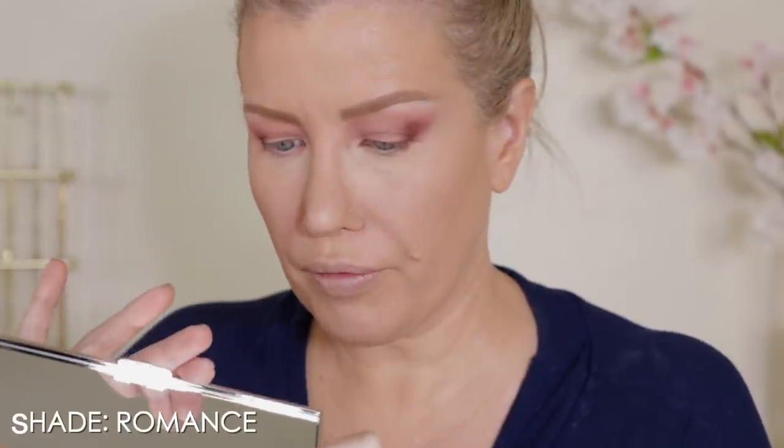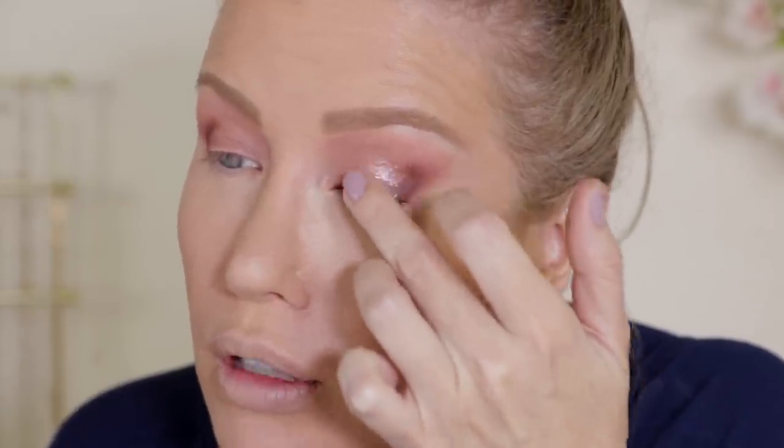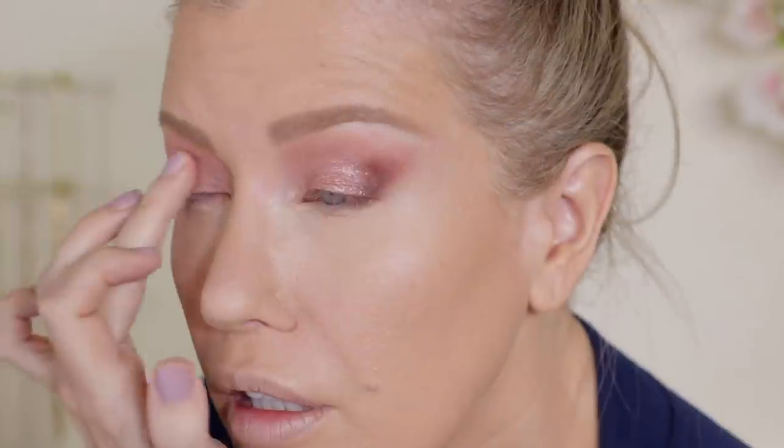Now I'm going to use this beautiful pink topper. It feels a little bit creamier than the ones in the original Major Dimension. I'm going to put this in the center because I'm going to put another topper on the inner corner. Oh, so, so pretty. Wow. This is really beautiful. I would wear this to the grocery store, honestly — it's just so pretty.